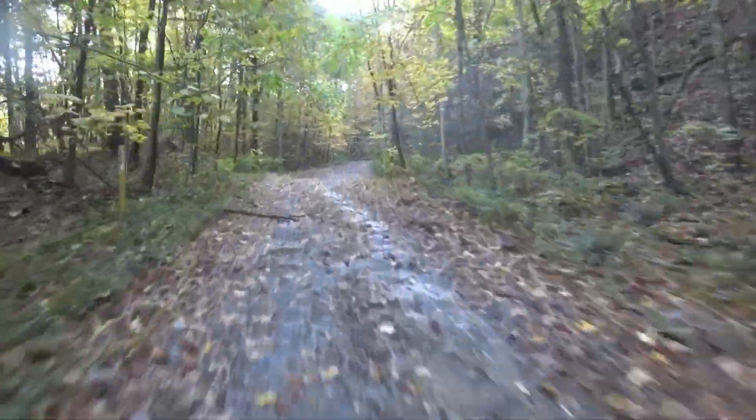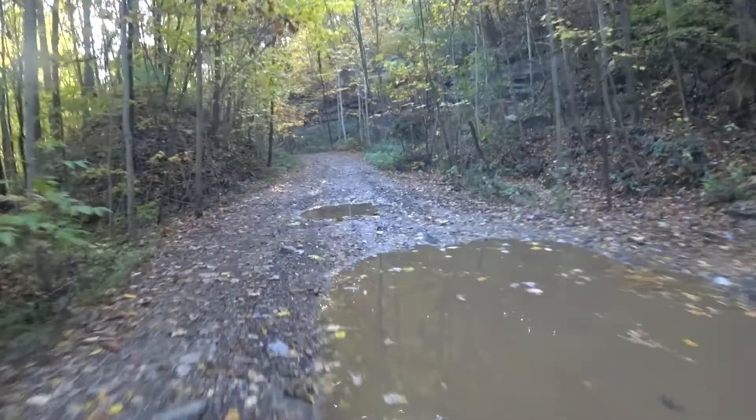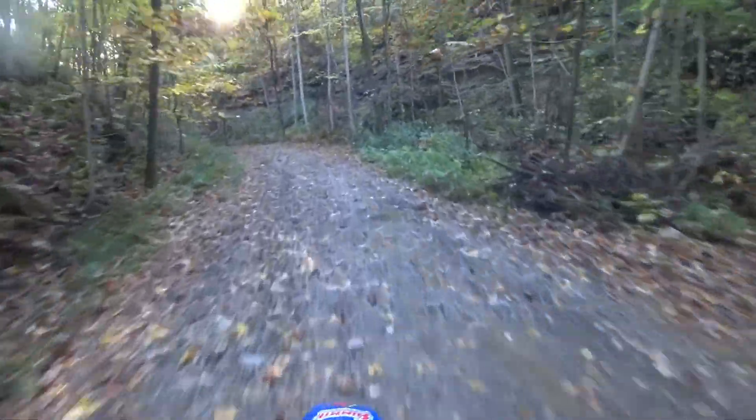That trail's a little rough on the left side. Quite a little rough.